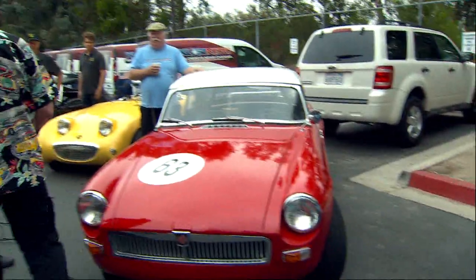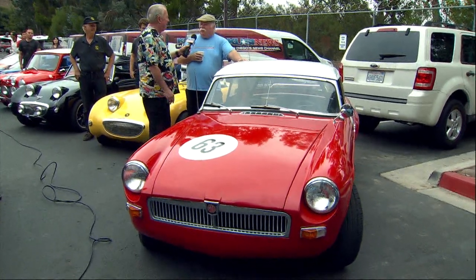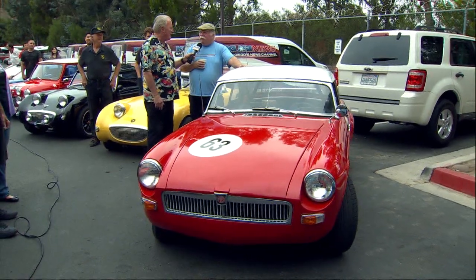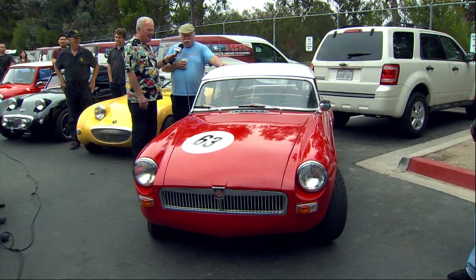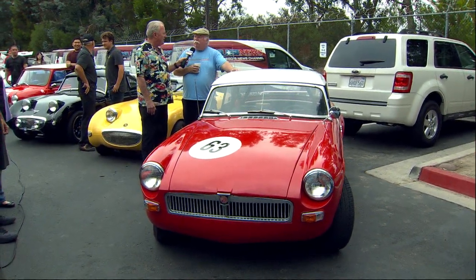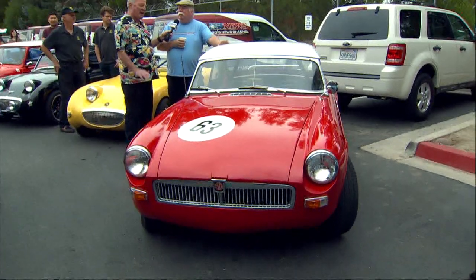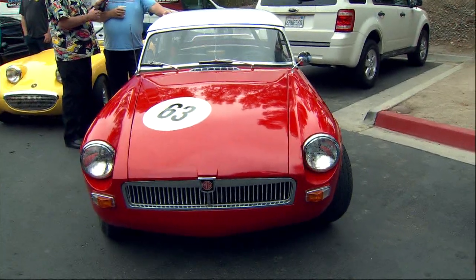And here we've got an MGB with the factory hard top. How long have you had her? I've had her 45 years. Part of the family. Do you do any rally racing with it? No wheel-to-wheel — we call them track days. Track days is the way to go. Really fun. Learn how to drive.